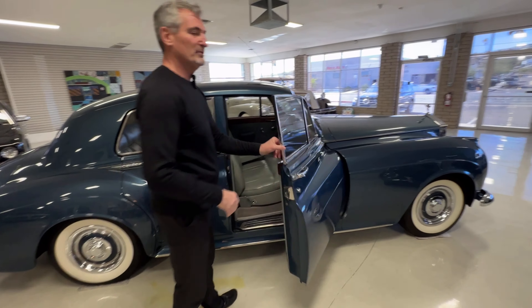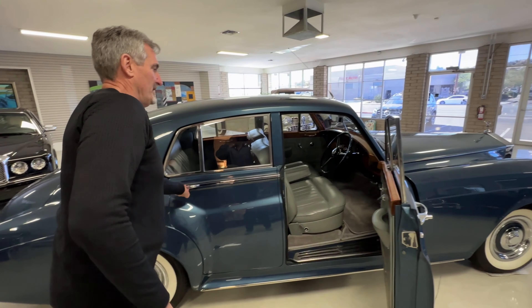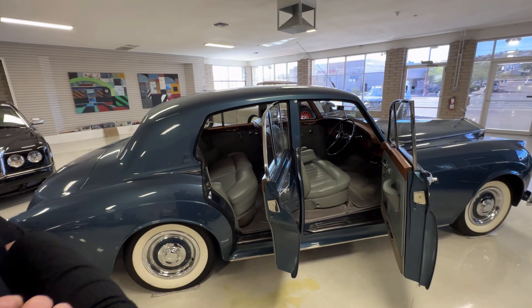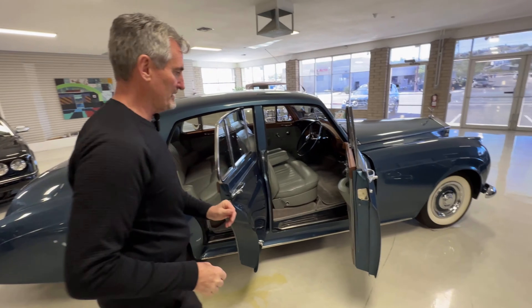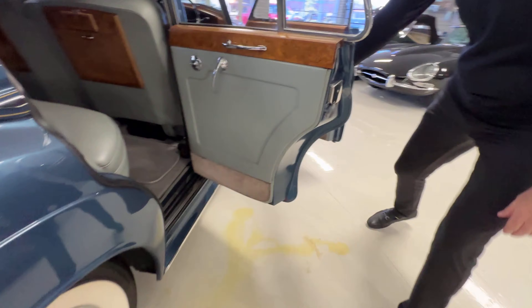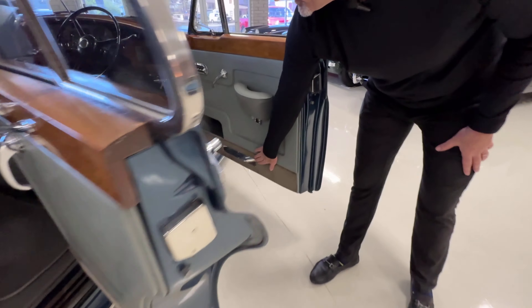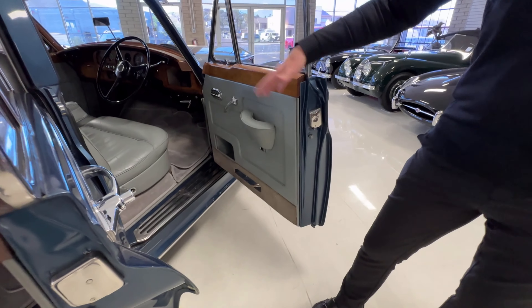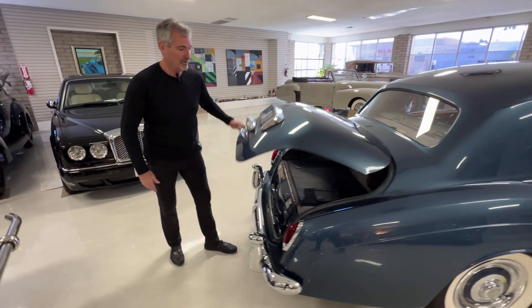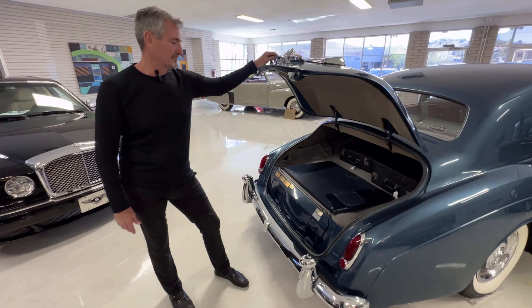Upon initial inspection, you would sit there and say it looks pretty much like any other Rolls-Royce. There are a couple of name placards — one right up here and one in the back that says Harold Radford. But I'm going to show you in a few minutes what makes this so special.